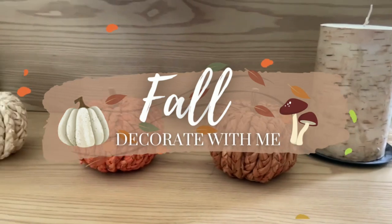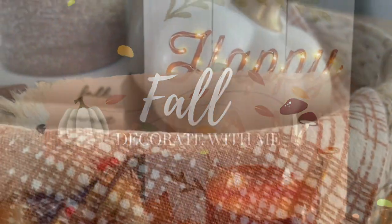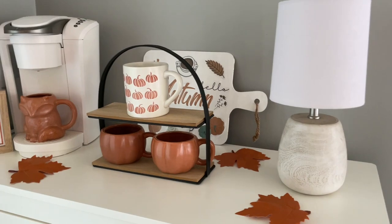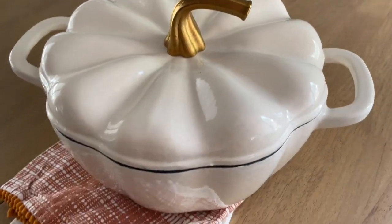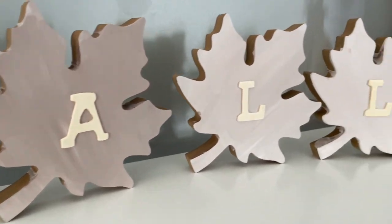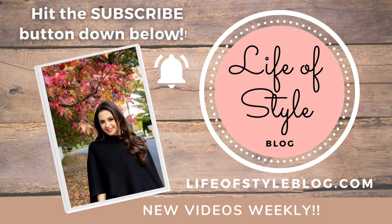Hey friends, welcome back to my channel! Today we are going to be decorating for fall. This time of year is my favorite — it is just so inviting and cozy. I really love all the seasons, but there is something extra special about autumn. I'll be taking out all of my decor from years past but also sharing some new finds, and if I can find links for anything I will leave them down below in the description box.